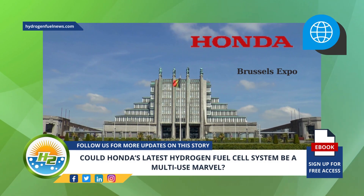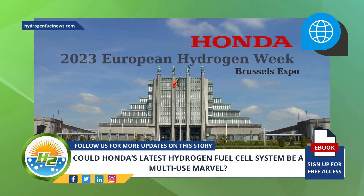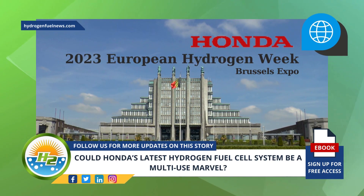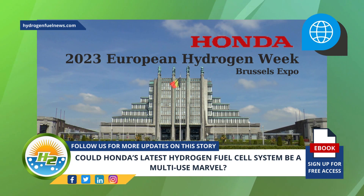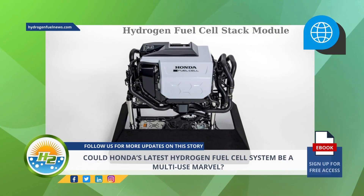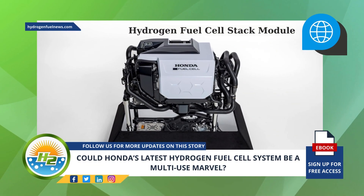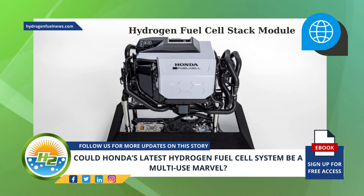Honda is showing off new hydrogen tech this week at the Brussels Expo. At the start of the 2023 European Hydrogen Week in Brussels, Honda unveiled its next-generation hydrogen fuel cell stack module, and it's not your average fuel cell system. Honda designed this latest H2 system to be exceptionally durable and versatile, to serve multiple uses.